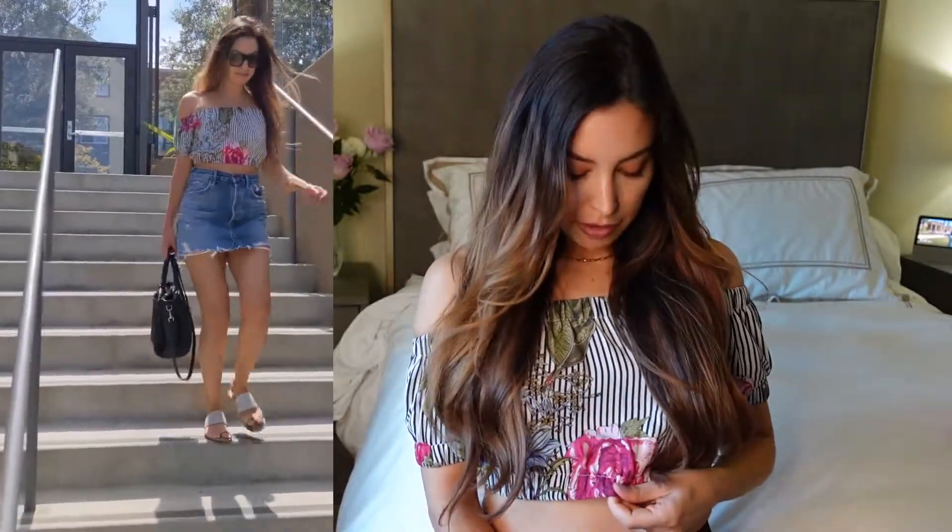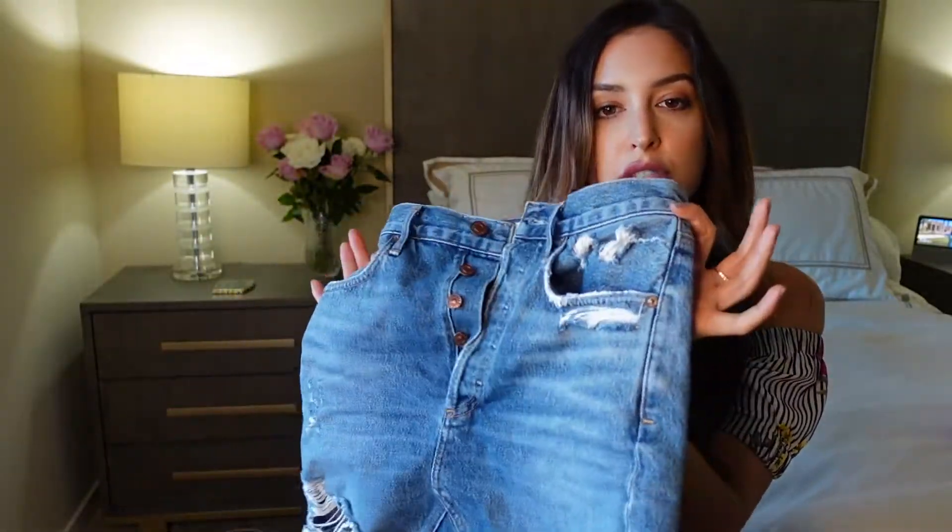I actually wore it with the top that I have on right now — an off-the-shoulder top by Superdown, which I believe I got from Revolve. It has some of those flower elements but is just a little more casual. It does dress up this jean skirt, or you can just wear the skirt with a t-shirt.